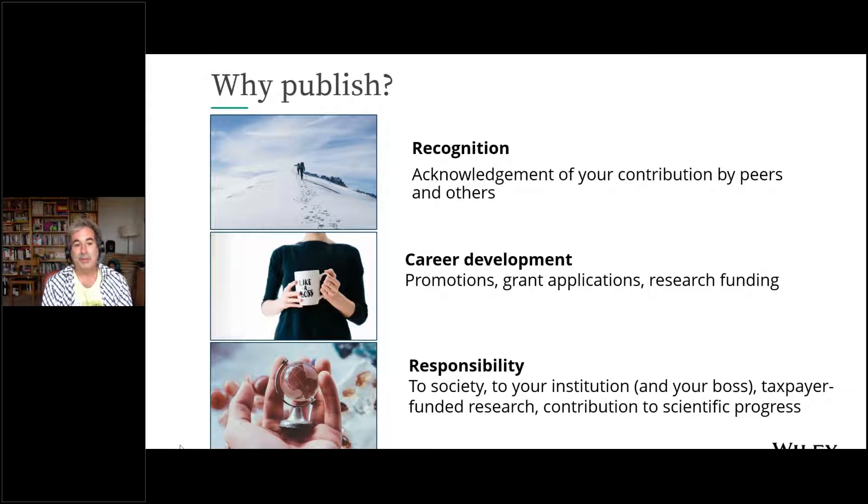Why should you publish? There's recognition — publishing is the currency by which we often measure scientists. That's more strictly true for academic scientists than for agency scientists, but if you're doing good work, you want your peers to know about it, which leads to career development. We are paid by taxpayer dollars, and most taxpayers make less than most of us. We have a responsibility to report what we have learned and make that public. And publishing often helps you make sense of your own work — it helps you organize your thinking and know what you might want to do next.